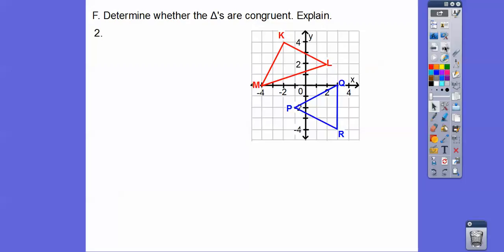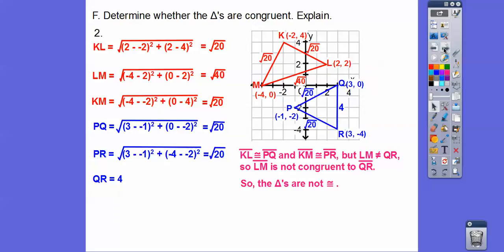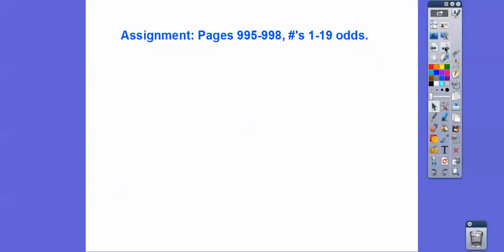Now determine whether these triangles are congruent. Using the distance formula, we get side lengths of square root of 20 and square root of 40. The sides in this triangle are square root of 20, square root of 20, and square root of 20. This is a vertical line so we just count — that's 4. The square root of 40 doesn't match up, so those triangles are not congruent. Show your work and explain — don't just look at it and say yes or no. If you're in my class, that would be your homework assignment. Take care.